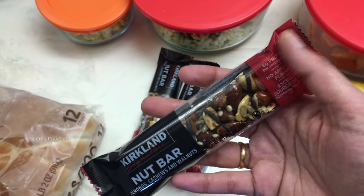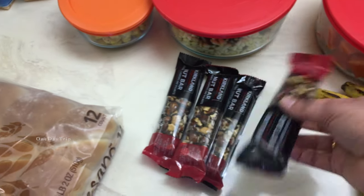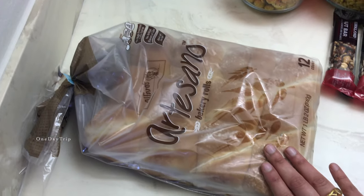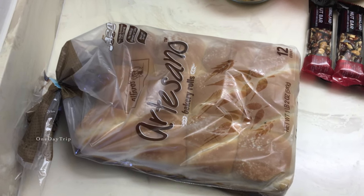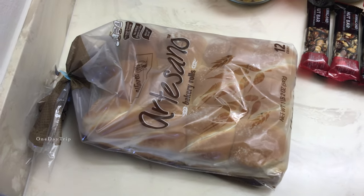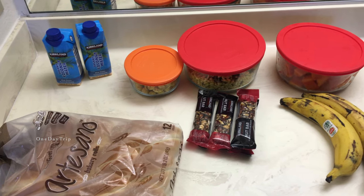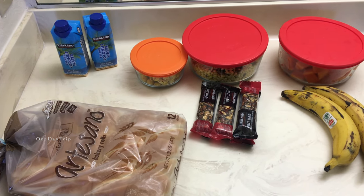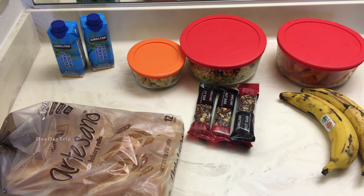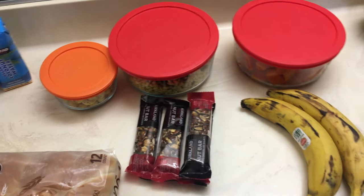There are a few nuts. Here is the protein bar. Now, a bread — you can add cream cheese and jam. We have a good day trip with three snack items. If you want to go on your drive and don't have good food, we have good snack items.